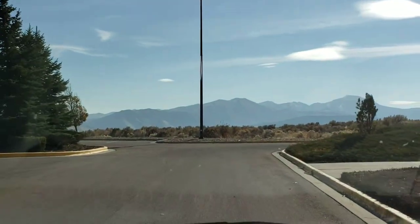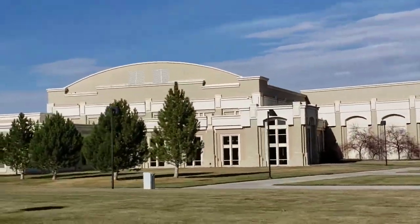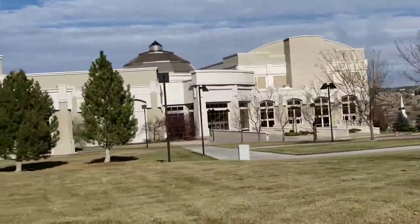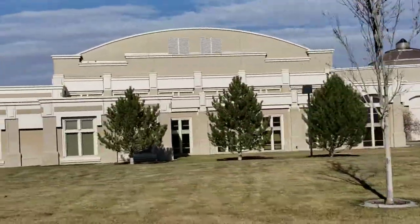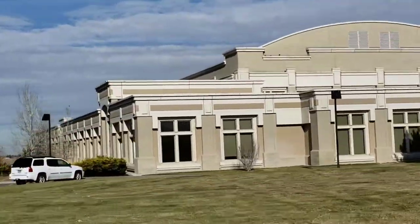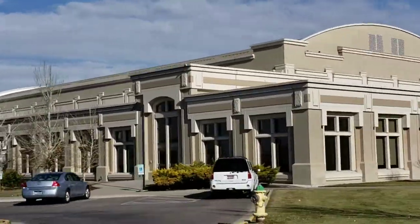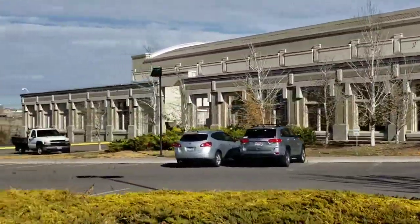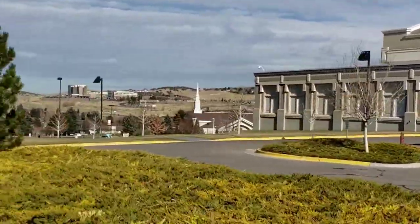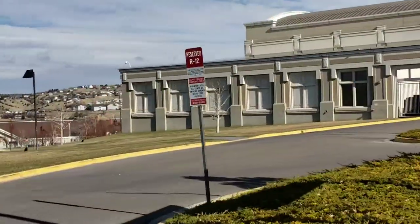Now we're facing straight south. That is one huge building, folks - we can't get over the size of that. I mean, that is just gigantic. I did not get this on my Idaho college previous video, so I'm really glad we got it this time. Stevens Performing Arts Center - that is beautiful.